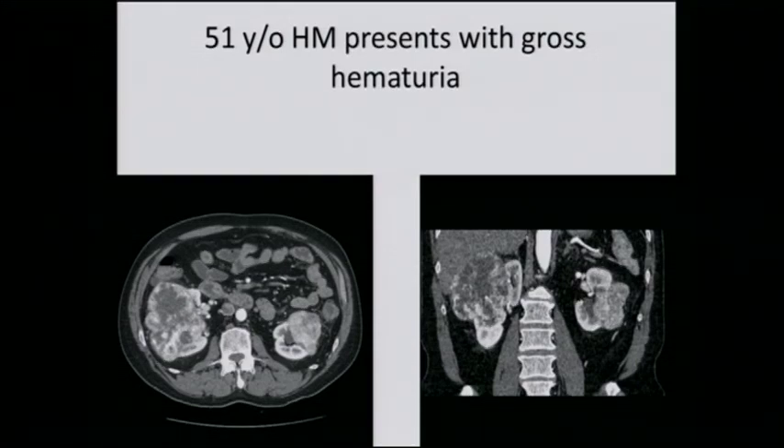Would anyone consider biopsy — would that help? I don't think it would change management whatsoever, unless the patient is going on a clinical trial protocol. Michael, would anyone consider giving this patient targeted therapy to try to shrink the tumors or eliminate micrometastases?